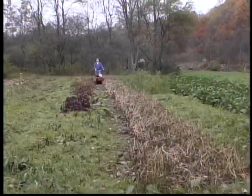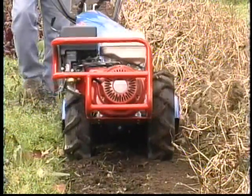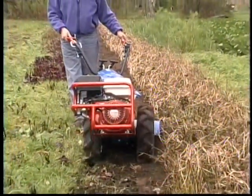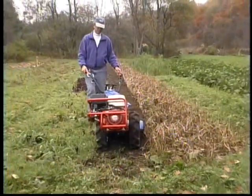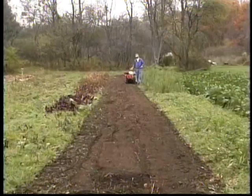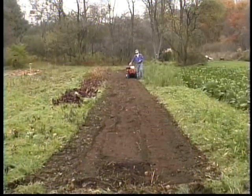For example, counter-rotating tine tillers dig dirt, but because their tines rotate up from the soil into the plant material, they're totally incapable of power composting. Here, the BCS is chopping and mixing in tough bush beans, in preparation for a fall seeding of rye.